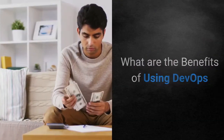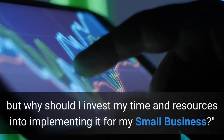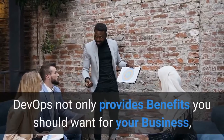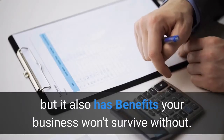What are the benefits of using DevOps? You may be wondering, DevOps sounds like an ideal strategy, but why should I invest my time and resources into implementing it for my small business? DevOps not only provides benefits you should want for your business, but it also has benefits your business won't survive without.